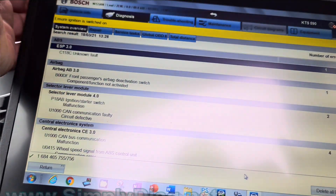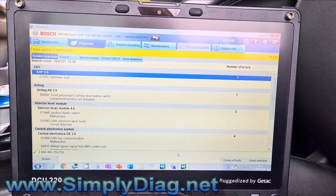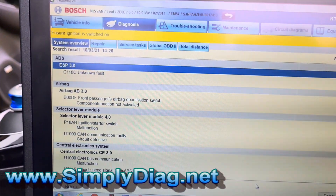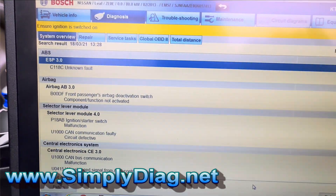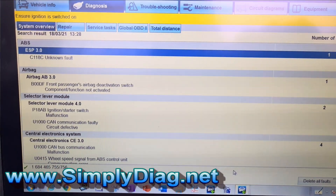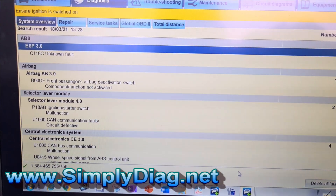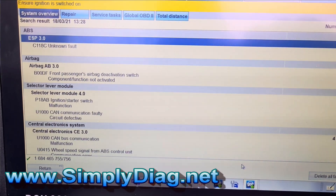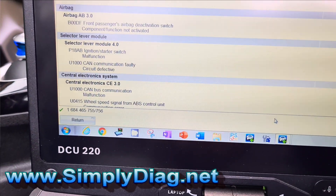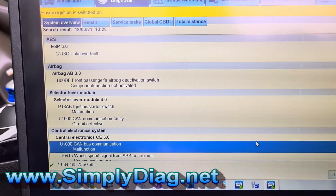We've got a 2014 Nissan Leaf with a complaint of intermittently losing power steering and multiple errors coming up on the dash. Using the KTS for this — I've had the Phoenix Pro on it and I'm just verifying that I've got the same fault codes and same fault descriptions. The Phoenix Pro has actually got better coverage, but you can see we've got faults in ESP, airbag, selector lever module, central electronics, cam faults, and communications faults.